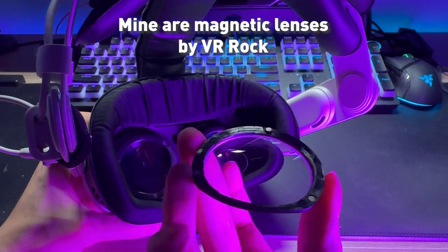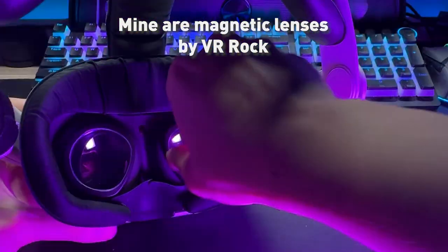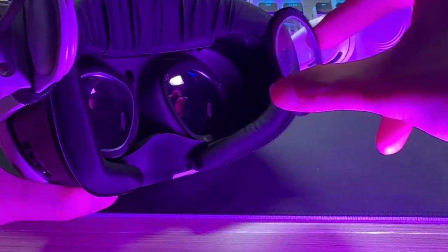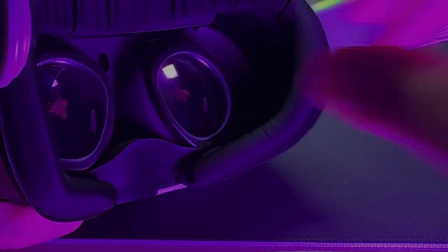I'm using this one by VR Rock, and it's really sharp. If I want my friend to use it, I can just take it off like this, and my friend can just use it. And then if I want, I can just put it back on. Really simple.